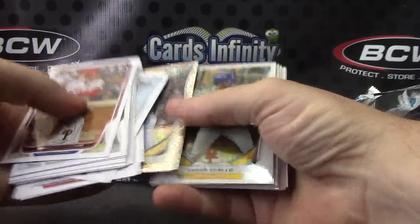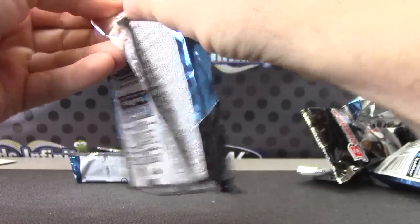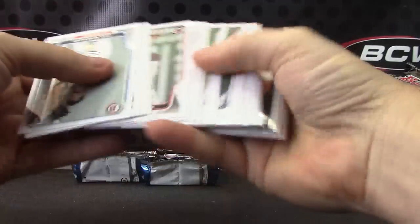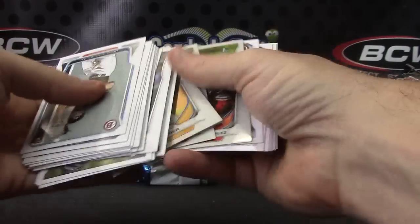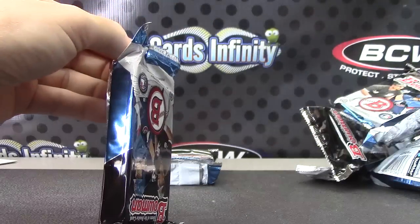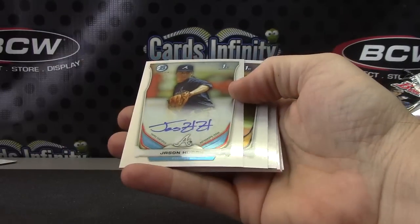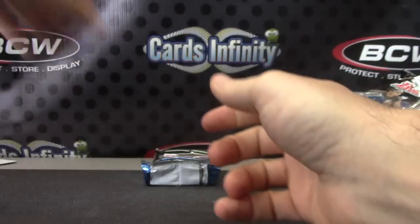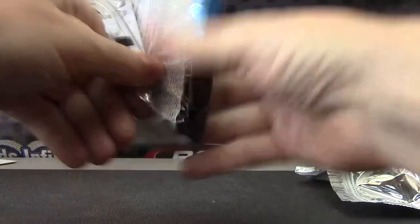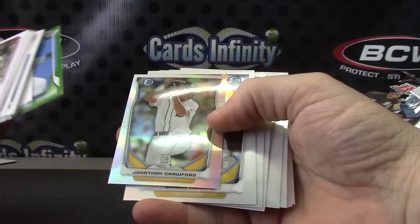Ryan Healy. Here's your crack dice and base. Kevin Gossman and base. Jason Hirsch autograph. And the last one is Kevin Pillar green. Jonathan Crawford mini.